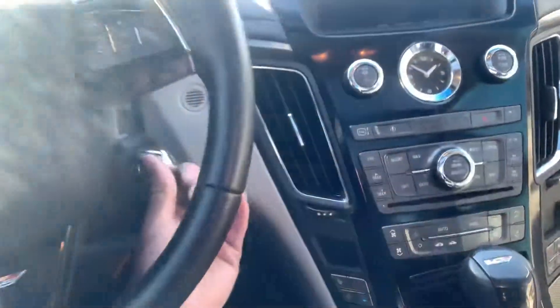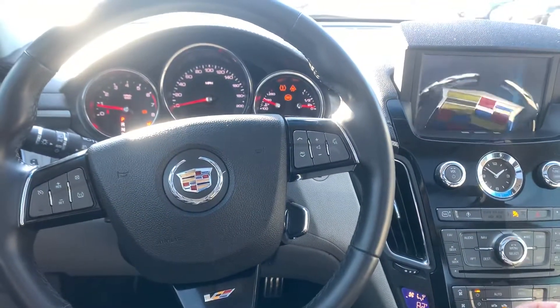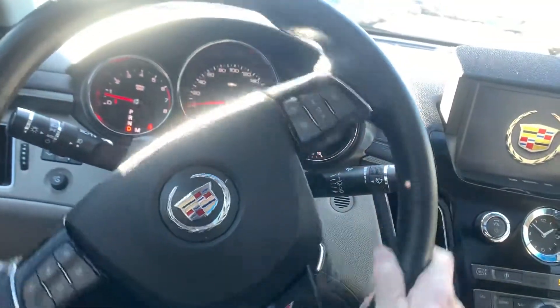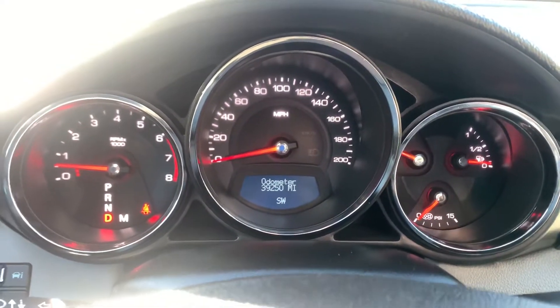Let me start this thing up for you. This has 39,000 miles on it.